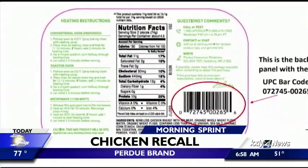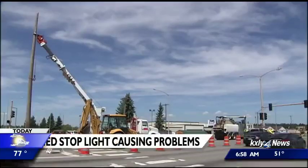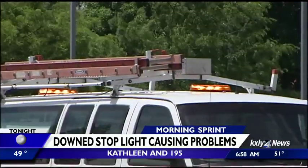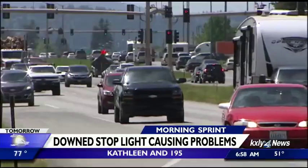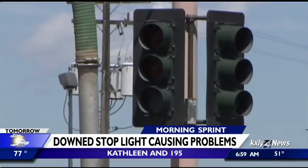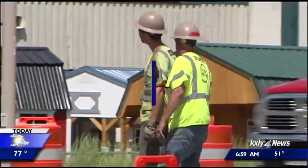If you have any of that chicken, throw it away or return it to the store where you bought it. The intersection of Highway 95 and Kathleen Avenue in Coeur d'Alene will look like this for months. A drunk driver ran into the traffic signal this weekend, and now it has to be completely replaced. Idaho's Department of Transportation is installing a temporary signal this week, but warn drivers there will be lane closures, so you can expect detours and delays.